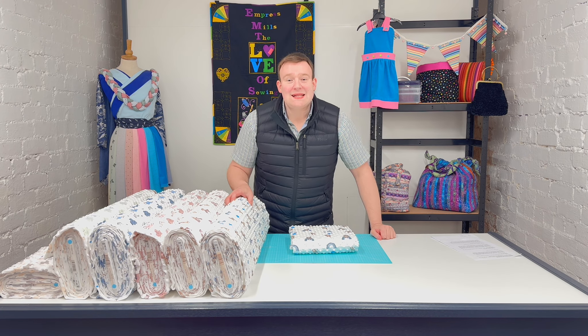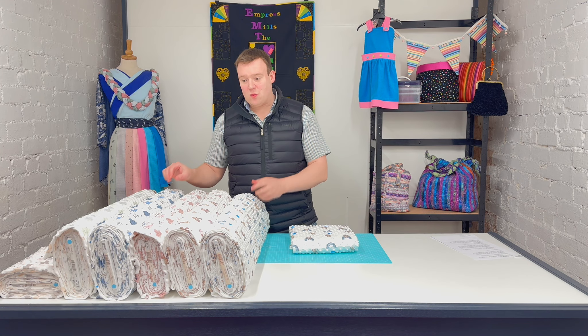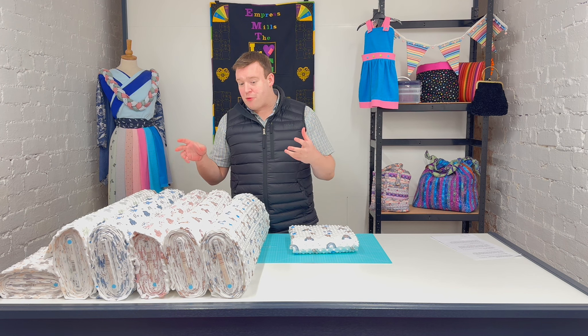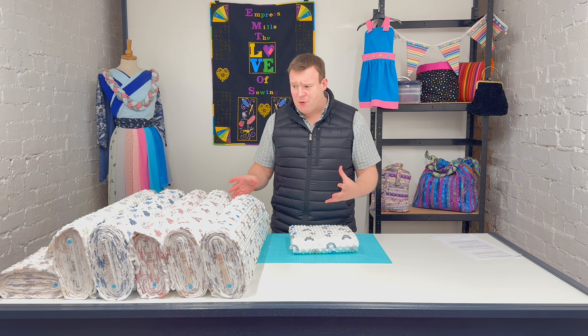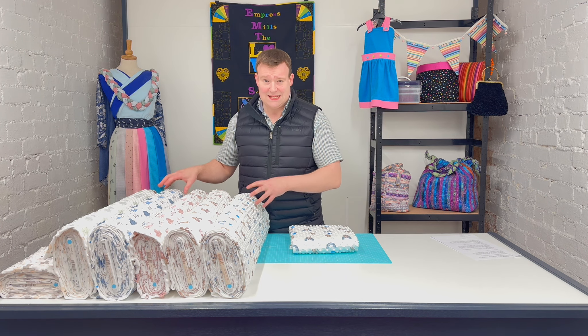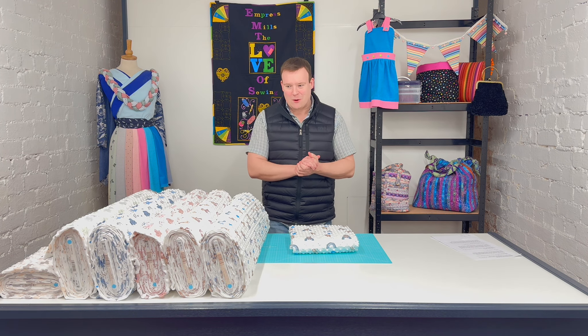Hi everyone, it's Charles at Empress Mills and I'm delighted to be here with our latest fabrics of the week. This week we have picked you a selection of printed dimple fleeces. The printed dimple fleece range has proved super popular since we introduced it. These six designs are the favourites from the entire collection — we've picked you the real popular ones.